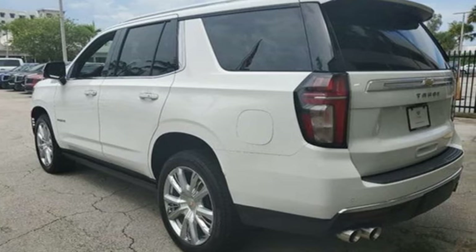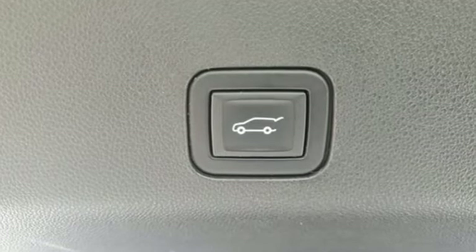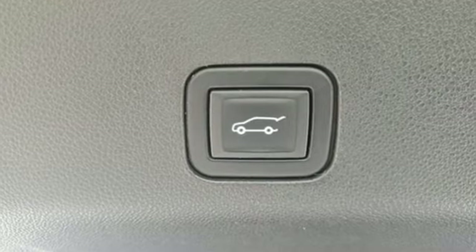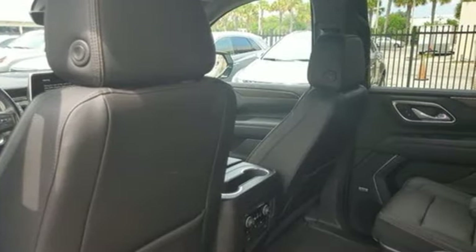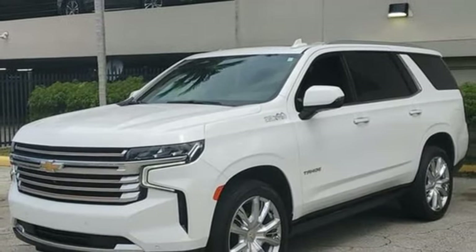Auto-dimming rearview mirror. Doors and push-button start proximity key. Heated and ventilated leather bucket seats. Integrated navigation system with voice activation. V8 engine. Heated steering wheel.